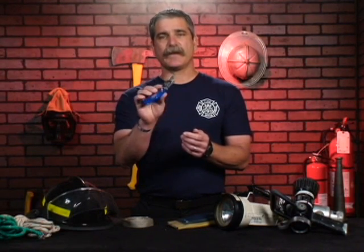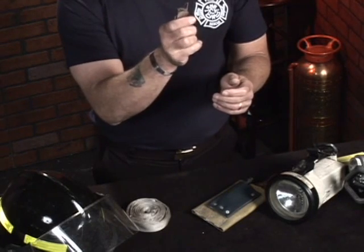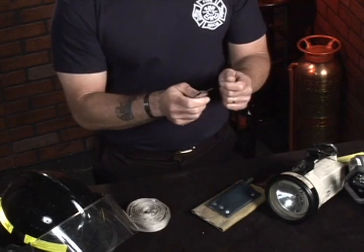The knife is very handy for cutting seat belts off of victims, for cutting carpeting out of buildings, and for anything along those lines that requires a sharp knife. It can even be used to cut thin gauge wire during an entanglement situation. The knife is a very handy tool to have.